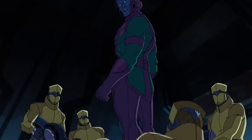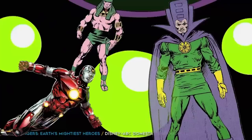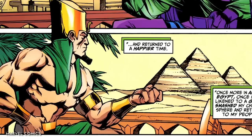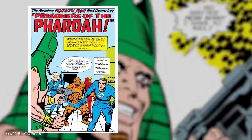They say you never forget your first, and even for a time traveling maniac like Kang, I'm sure that applies to his many supervillain identities as well. Before we had the big blue badass we know today, Nathaniel Richards initially took to supervillainy by traveling back to ancient Egypt in a sphinx-shaped time machine. Here he used his fancy future tech to enslave the people and establish himself as the mad pharaoh, Rama Tut.